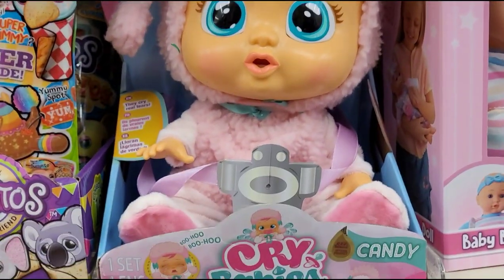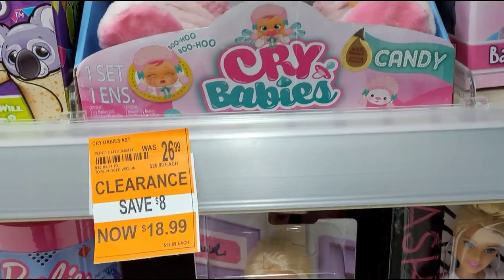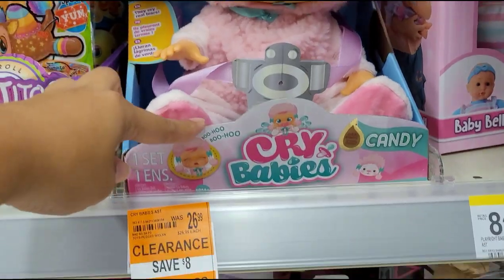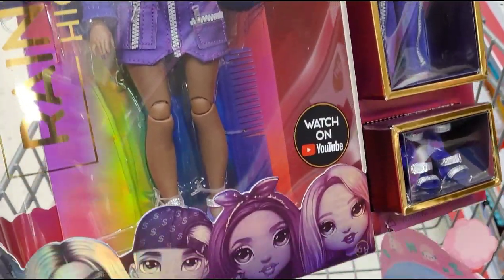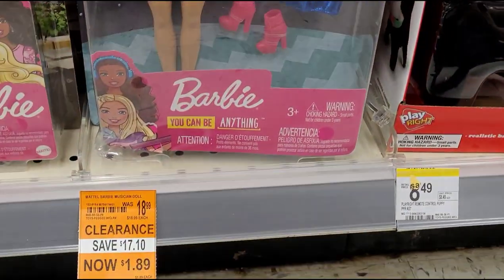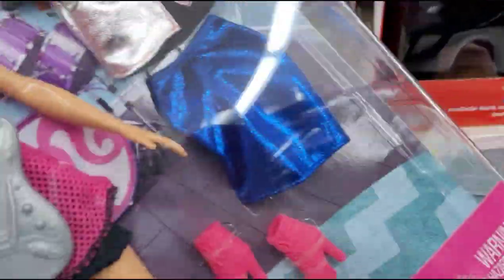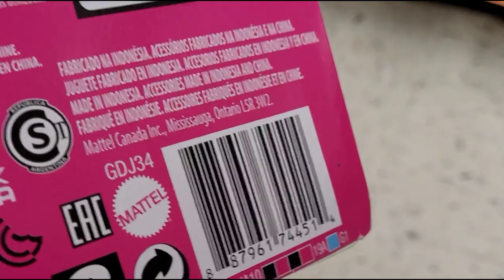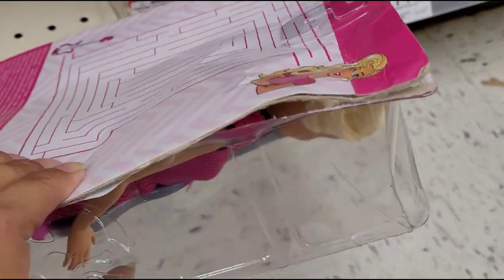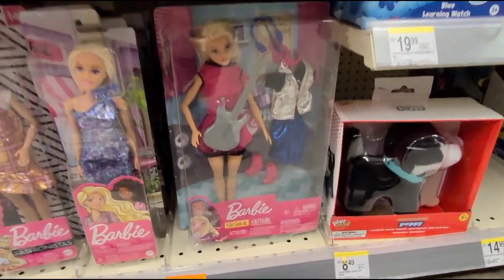I'm gonna get a price check on this Crybabies doll — it was $26.99 and they have it marked at $18.99. Norma found this one for $2.69, so I'll ask for a price check on that too. I also found a Barbie here for $1.89 — it was originally $18.99, so I'm grabbing that. I'll leave this one since the packaging is ripped.